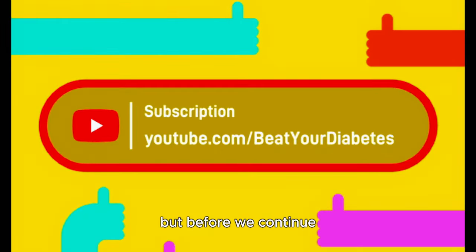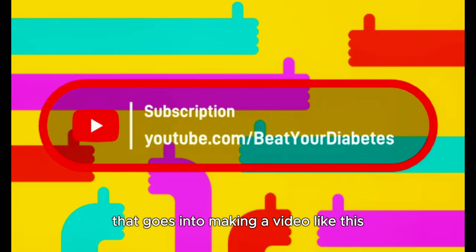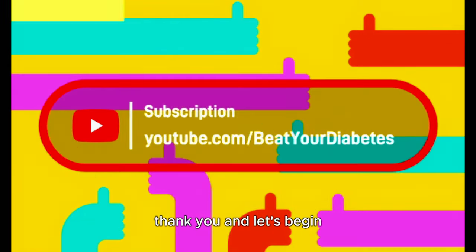But before we continue, if you appreciate all the information and the research that goes into making a video like this, it does help out tremendously if you hit the like button or hit subscribe. Thank you, and let's begin.